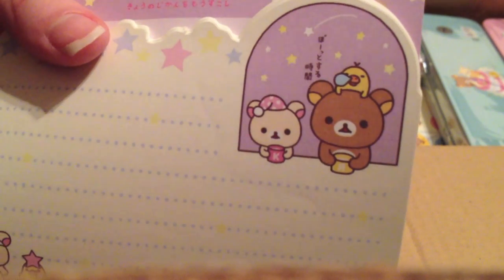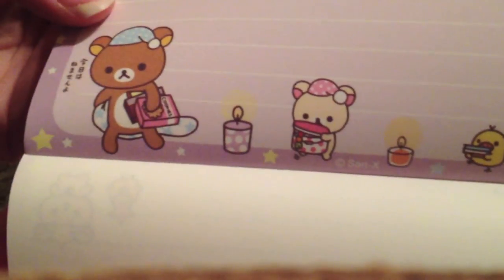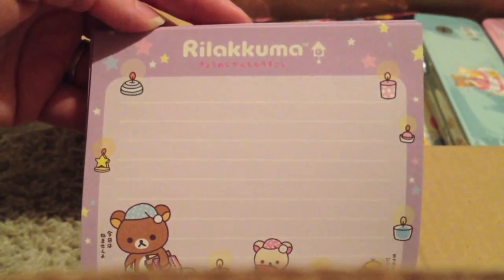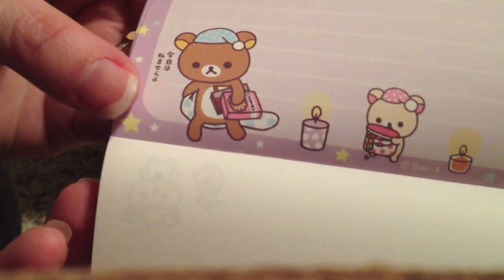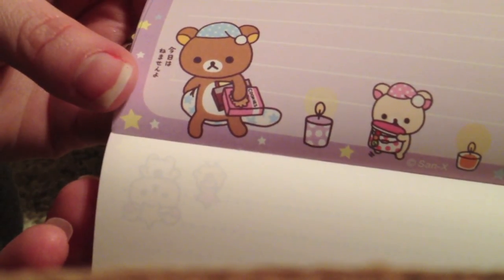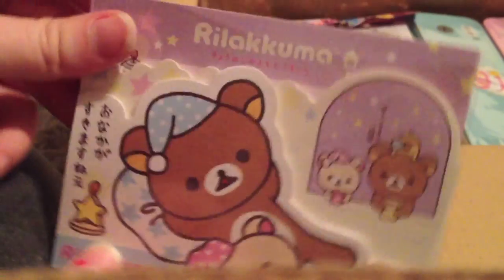There's Rilakkuma and Rilakkuma with the crystal cups, and then there are these little ones — I don't know what those are. Oh, candles. He has his cookies and some other chocolates, so he's ready for bed with his cookies. He's so fat. That's that memo.